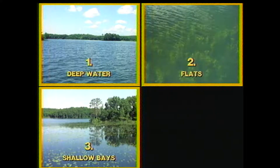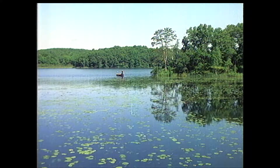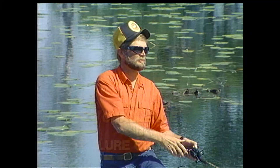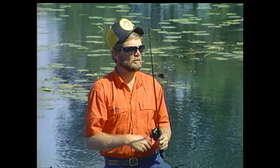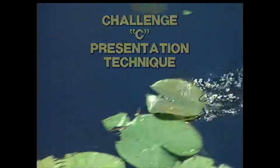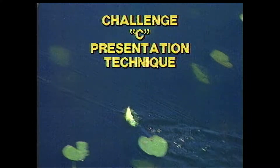Pause your VCR here and think about your answer, then restart your VCR. Good choice. But now what's going to be the best lure to fish in this location? Pause your VCR and pick a lure, and think about why that would be the best choice. What's Al doing to work this lure? Why is he doing it that way? How are the bass probably behaving in this location? Pause your VCR while you think about it.